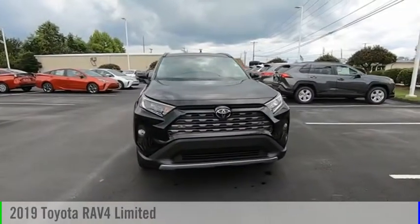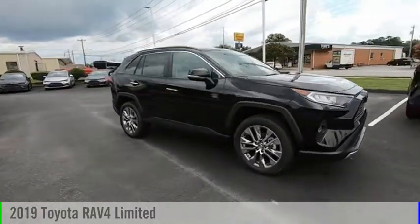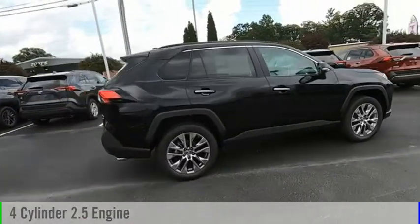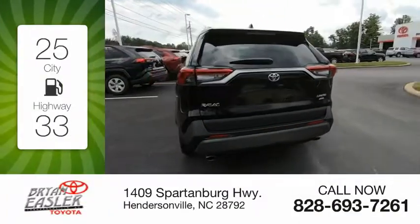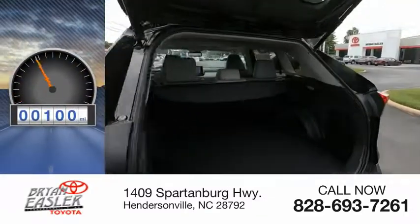We are pleased to show you the 2019 RAV4. This vehicle is powered by an all-wheel drive, four-cylinder, 2.5-liter engine, and comes with an eight-speed automatic transmission. Great fuel efficiency saves you money by requiring fewer trips to the gas station. This vehicle has less than 100 miles.